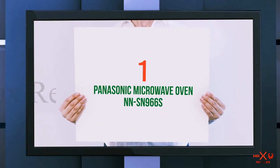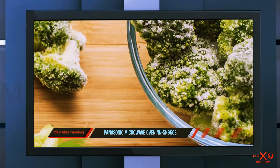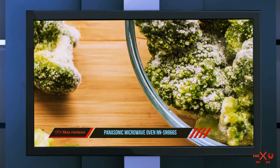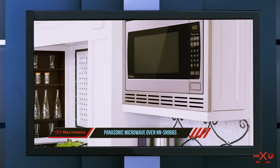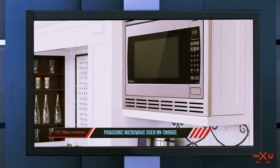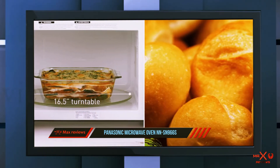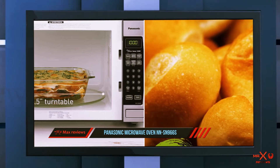And number one is the Panasonic Microwave Oven NNS966S. The Panasonic NNS966S offers 2.2 cubic feet of interior space and 1250 watts of power to heat food in less time than much of the competition. It offers power levels from 1 to 10, with 10 being the highest.